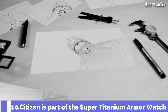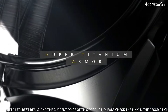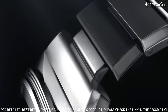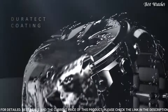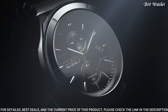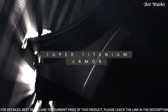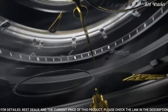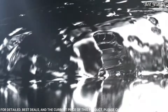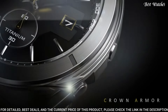Number 10. This EcoDrive powered watch from Citizen is part of the Super Titanium Armor Collection, with a silver-toned Super Titanium band offset with a dark-gray DLC-plated link for an ultra-modern style. Super Titanium is 40% lighter and 5 times harder than traditional stainless steel and is both scratch- and rust-resistant, giving this timepiece an armor-like design. Case Material: Super Titanium. Case Diameter: 44mm. Case Thickness: 13mm. Band Material: Titanium. Band Width: 21mm. Movement: EcoDrive. Water Resistant: 100m.